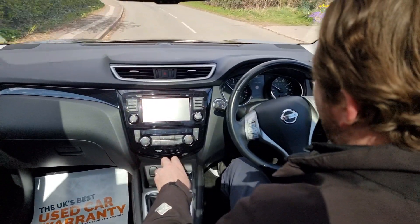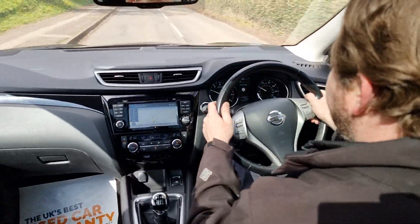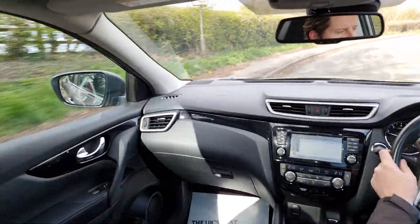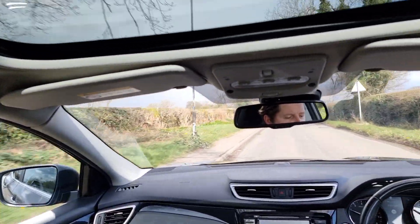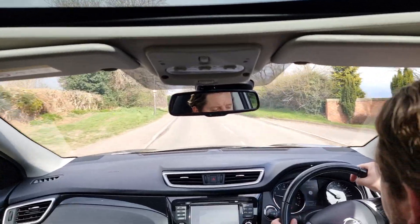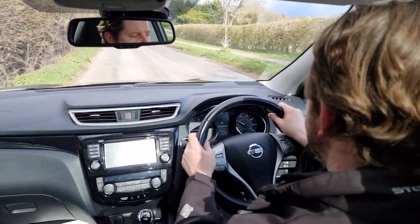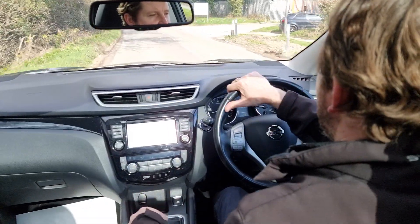The turbo petrol engine has plenty of power for this steep hill. You've also got dual zone climate control, so the passenger can have it at a different temperature to the driver should they wish. You've got a reverse parking camera, front and rear parking sensors, and some extra safety features like traffic sign recognition — it's telling me it's 40 miles an hour at the moment, which it is — and you've got lane assist and front and rear electric windows.